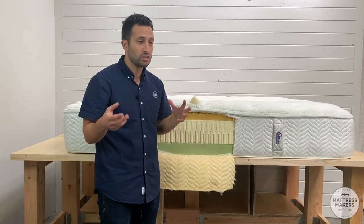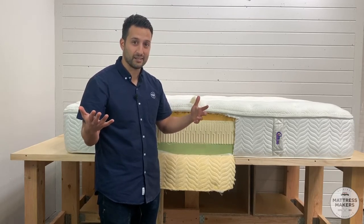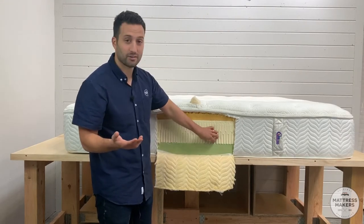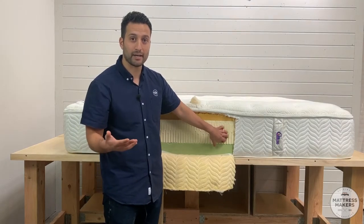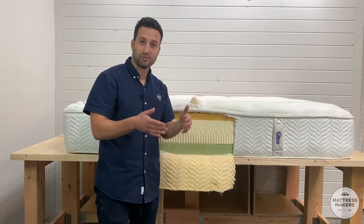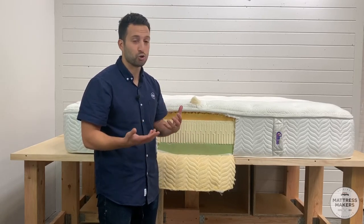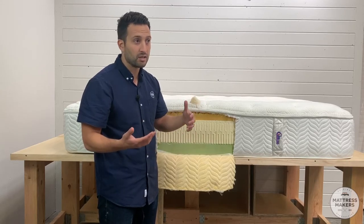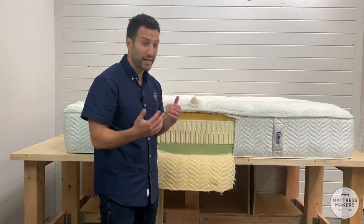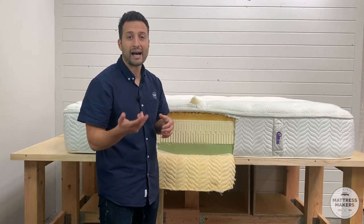If you're looking for a latex mattress, just be aware that even if it says 'pure natural latex mattress,' it's obviously not necessarily all latex. Maybe this latex portion is natural latex — that's perhaps what they meant — but the whole bed is not. If you're looking for a more natural route and want something durable that lasts a long time, look for an all-latex bed. Make sure you ask for a 100% all-latex mattress, or even a latex hybrid.